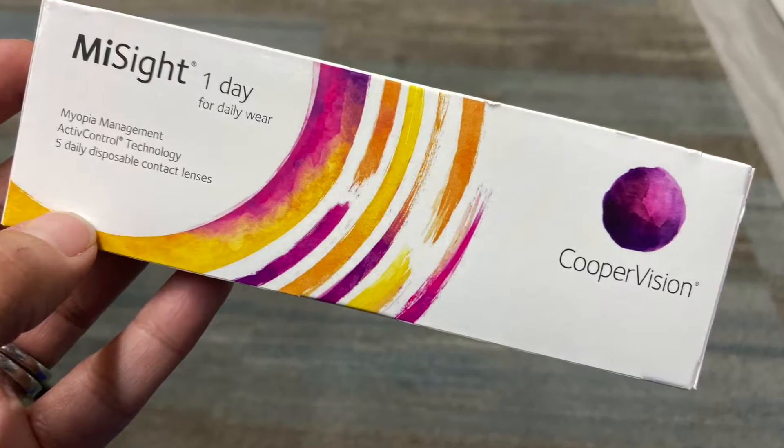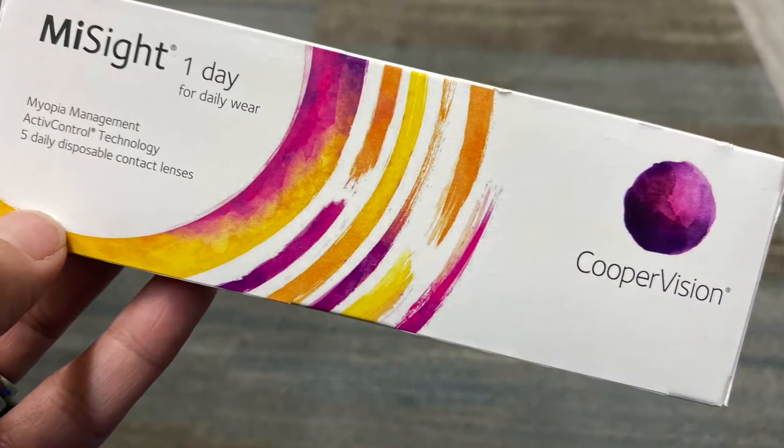What is the new lens called? The new lens is called MySight. And is it a daily? Yes, it is a daily lens. It is FDA approved from ages eight to 12 to start treatment, and it is to be worn 10 hours a day for a minimum of six days a week. I think it's good for kids these days, especially with sports and school. I have a lot of parents that bring kids in and they continuously break their glasses, so it reduces that too. And I think it gives a kid confidence sometimes.